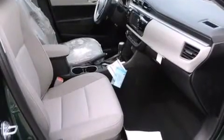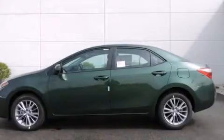With an EPA estimated rating of 38 miles per gallon on the highway, this vehicle is clearly a fuel efficient choice. Contact us today to schedule your opportunity to see this automobile in person.